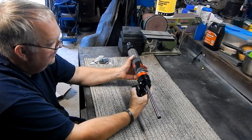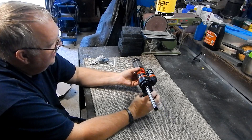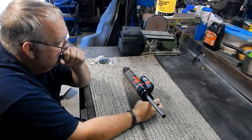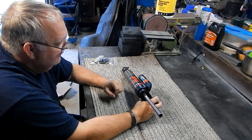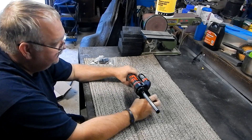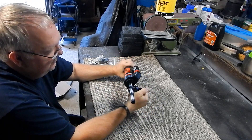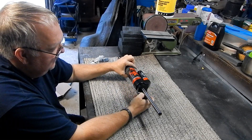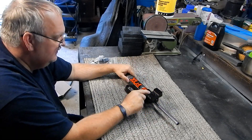You can loosen this pinch bolt right here and actually clock this to wherever you need it to be to keep anything from having a fitment interference. So far it looks very well made to me. Everything is together — it's got an Allen head sunken bolt that connects that to this.